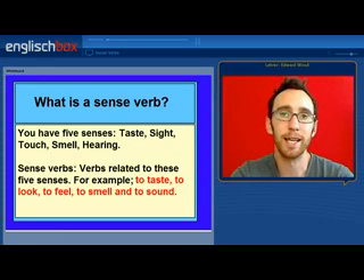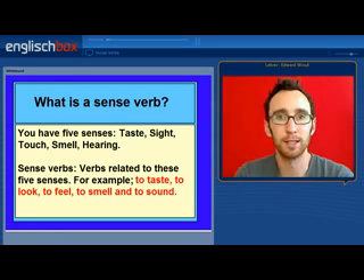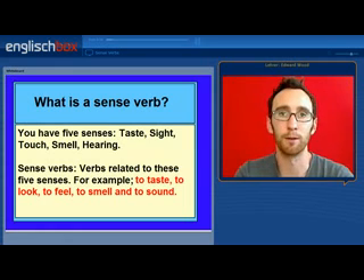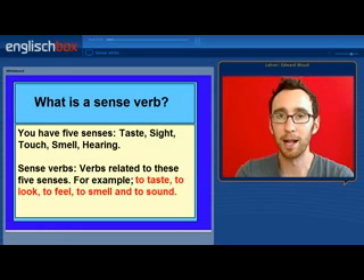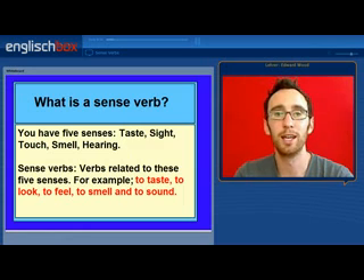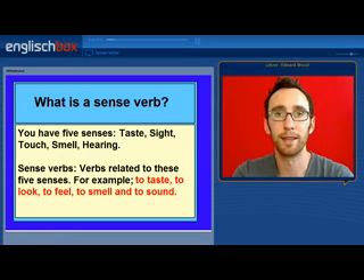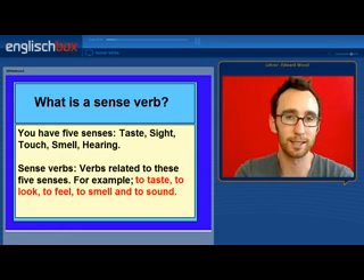So what is a sense verb? Well, we all have five senses. Taste, what you do with your mouth. Sight, what you do with your eyes. Touch, what you do with your hands and the sensory cells of your skin. Smell, what you do with your nose, and hearing, what you do with your ears. Sense verbs are those verbs that relate to these senses.